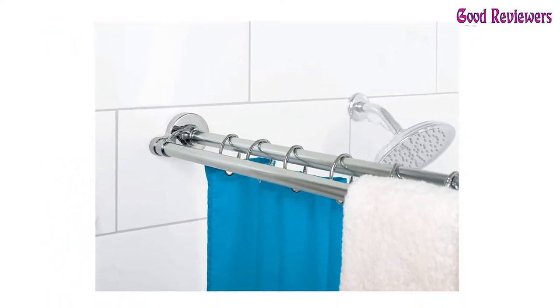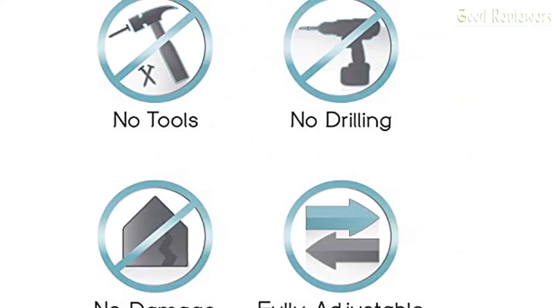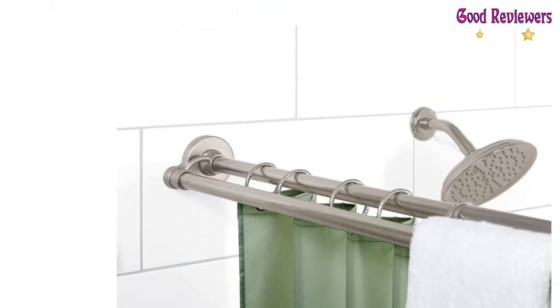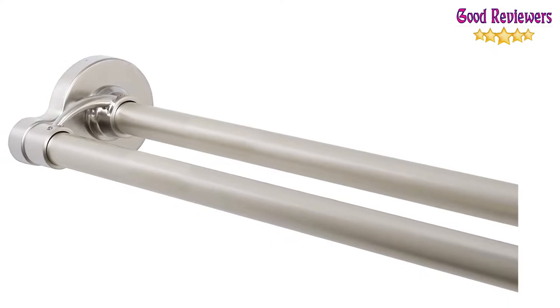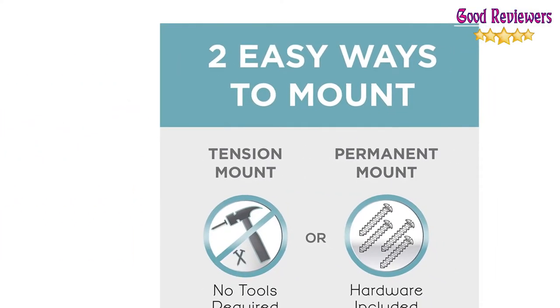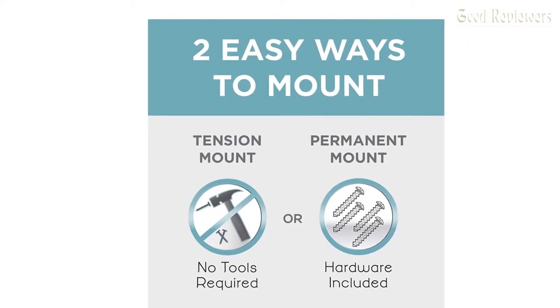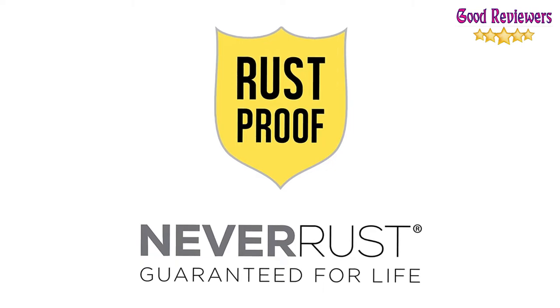Rust proof — the rod is guaranteed for life against rust. Fits most standard tub and shower spaces and adjusts from 44 to 72 inches without cutting. One rod for the shower curtain and one rod for the shower liner and/or towel. All standard shower rings and curtains fit on this rod. Using regular curtains, not waterproof, as a design element in a bathroom is the perfect option.